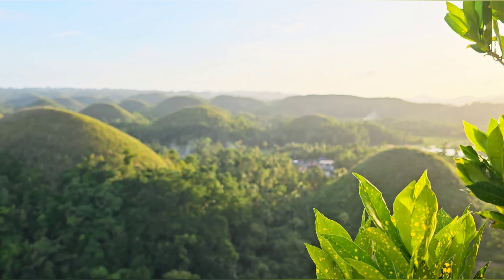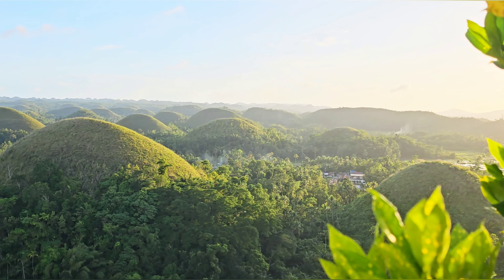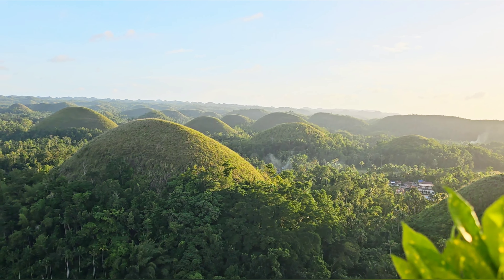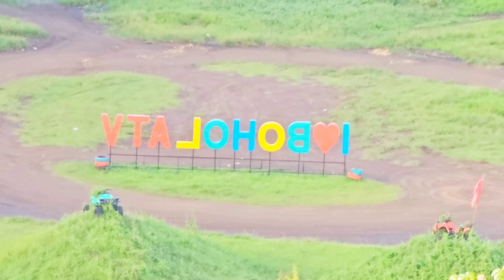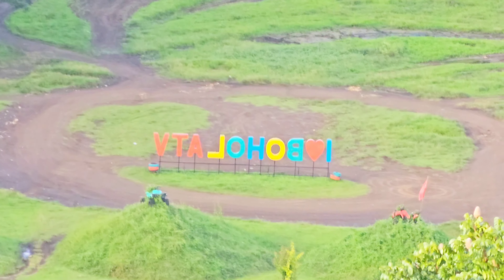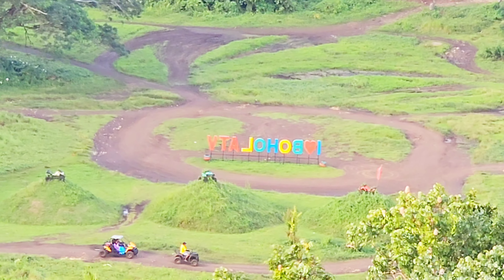Chocolate Hills is a one-of-a-kind geological formation that captivates tourists from all over the globe. It is located on the tropical island of Bohol in the Philippines, specifically along Barangay Buenos Aires in the town of Carmen.